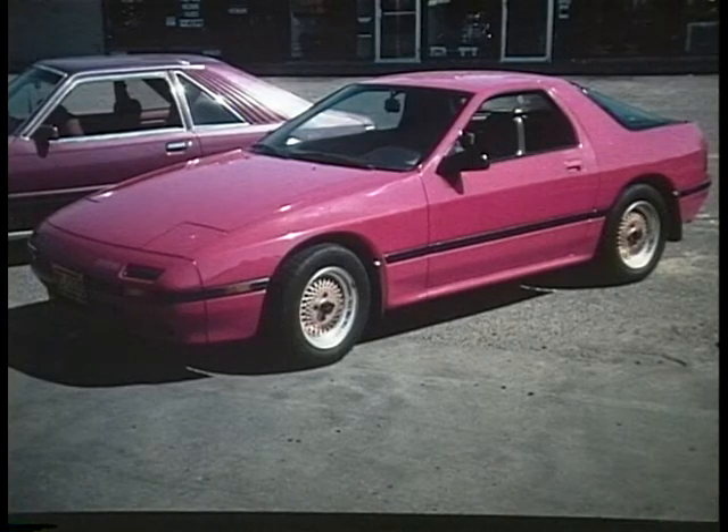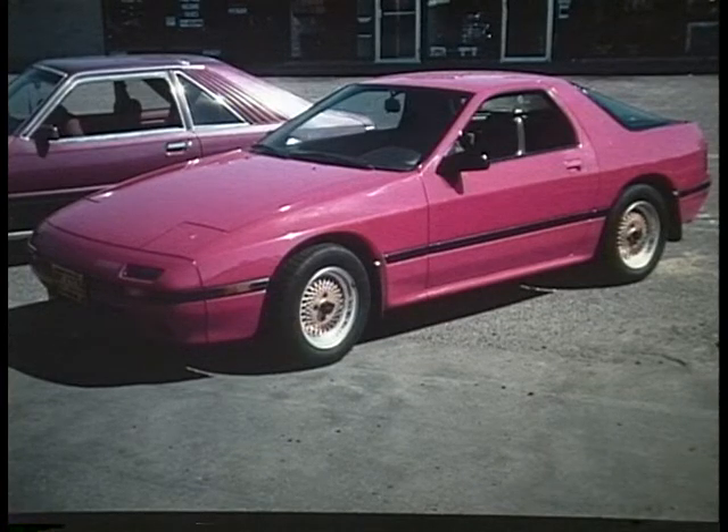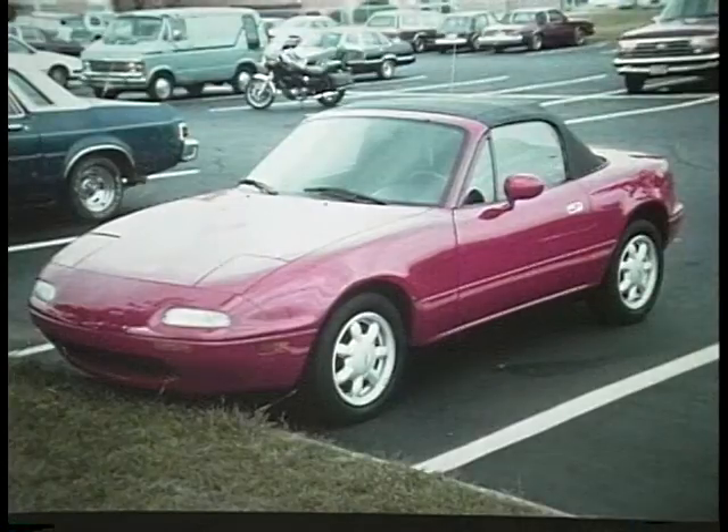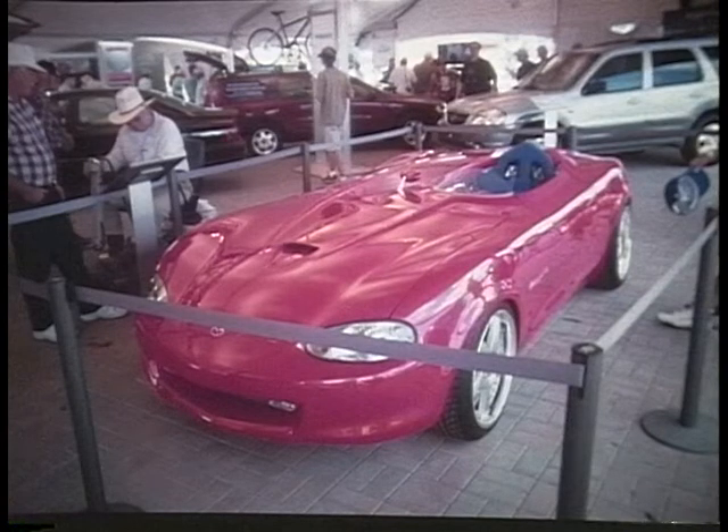M is for Mazda from Japan. This is the RX-7 sports car with the rotary engine, and the smaller MX-3. And the popular MX-5 Miata. Here is a very racy version of the 2000 Miata.